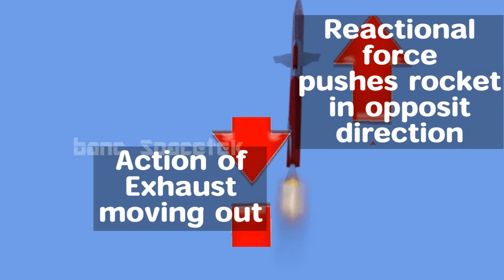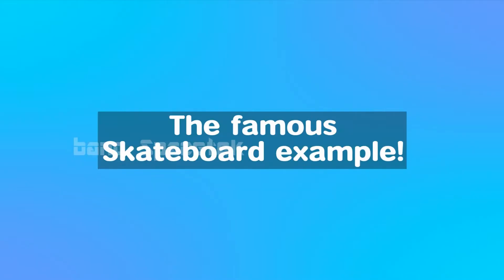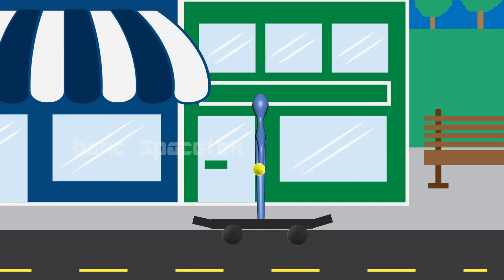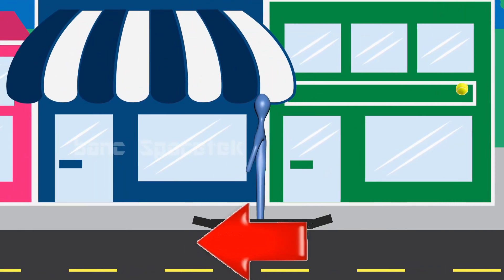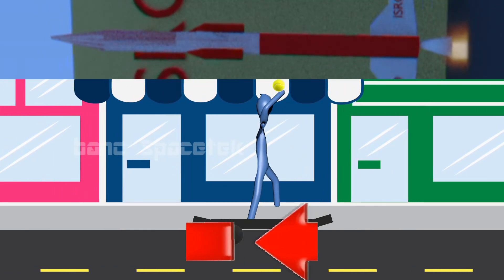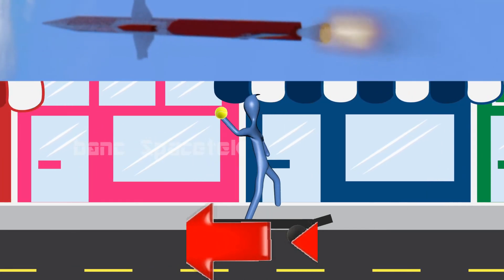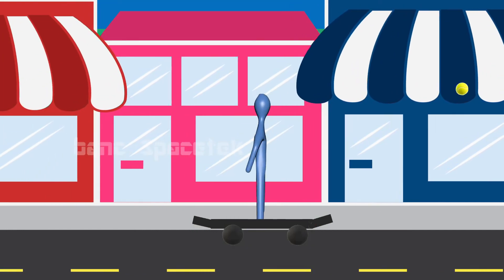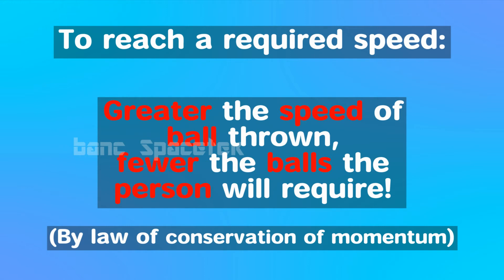This action of propellant moving out causes a reactional force that pushes the spacecraft in the other direction. Consider a person standing on a skateboard with a number of tennis balls. If he starts throwing the balls, the skateboard will move in the opposite direction. With each ball thrown, the skateboard's velocity will increase. The man throwing tennis balls is equivalent to the rocket engine ejecting hot propellants. Now, to reach a specific velocity, the person can throw many tennis balls at slower speed or fewer tennis balls at faster speed. If he throws each tennis ball at maximum speed, the skateboard reaches the desired velocity with the minimum number of balls thrown.